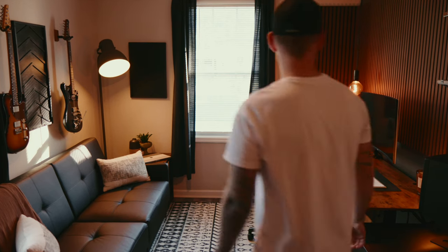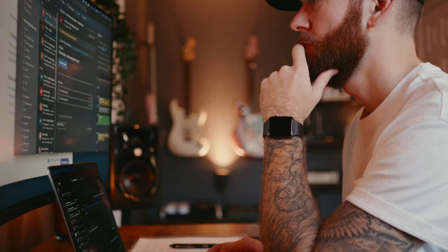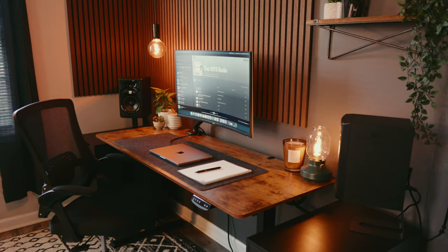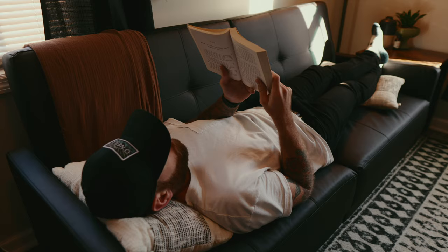With my transition to being a fully remote employee, I wanted to build my dream office space that not only encouraged productivity but also inspired creativity. And the result was three separate but intentional spaces curated to balance the needs of work, life, and play. Let me show you around.